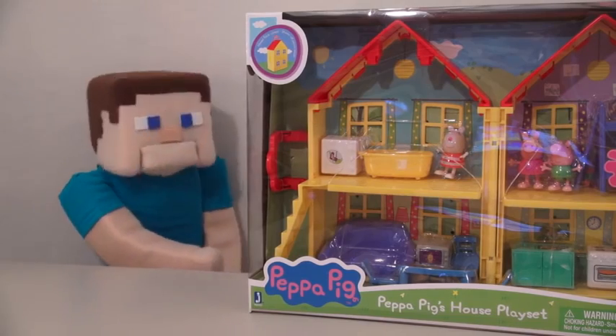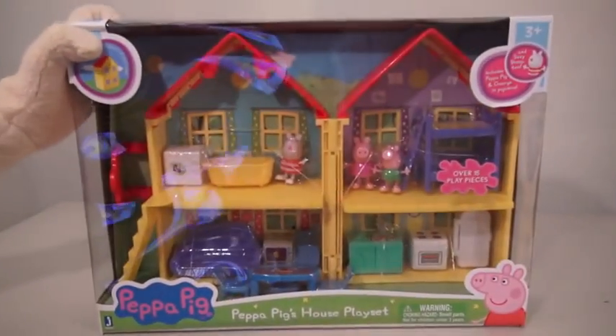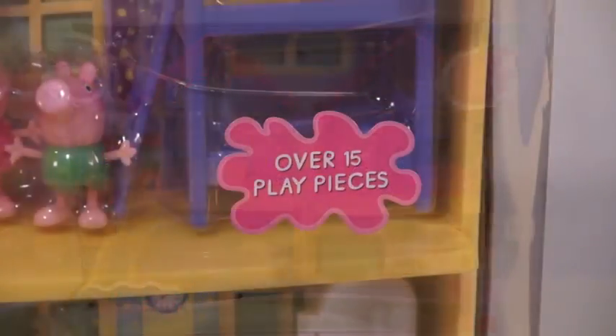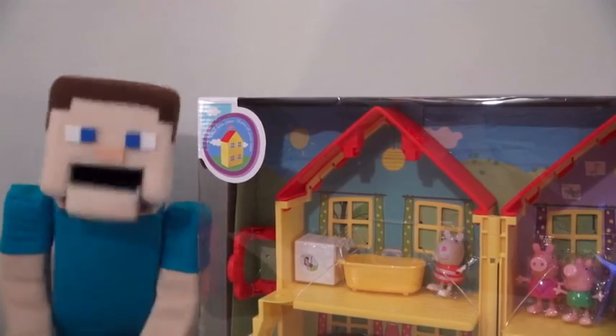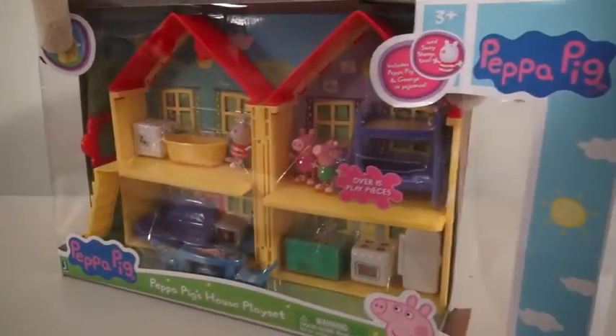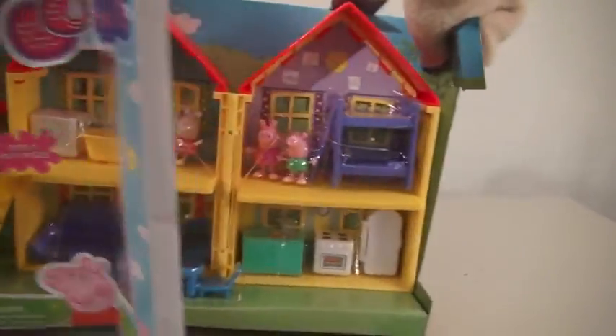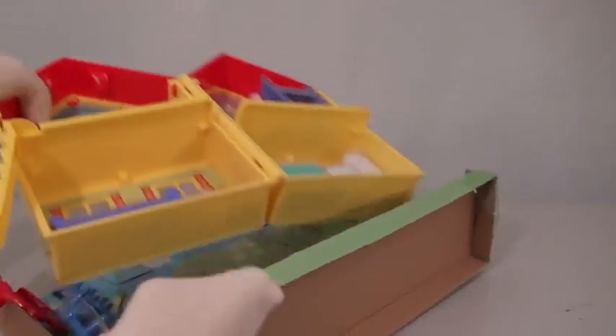Geez, calm down, Zombie Steve! I'll go ahead and open this for ya! So here is the Peppa Pig House playset — it says right here we have over 15 play pieces inside! No wonder Zombie Steve is so excited to play with this! Alright, give me a second to get this out of the package, and of course we have to cut off all these little tappies!